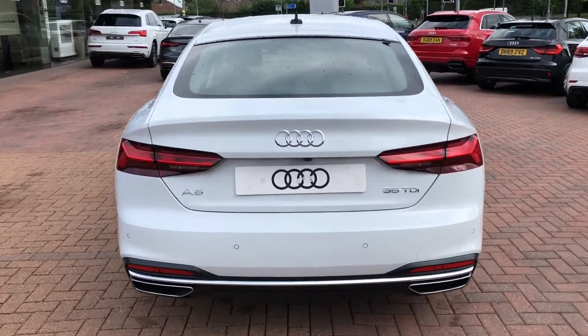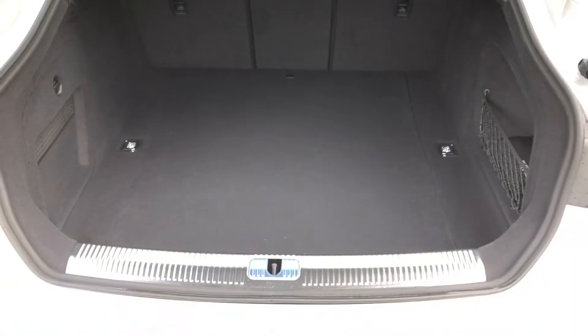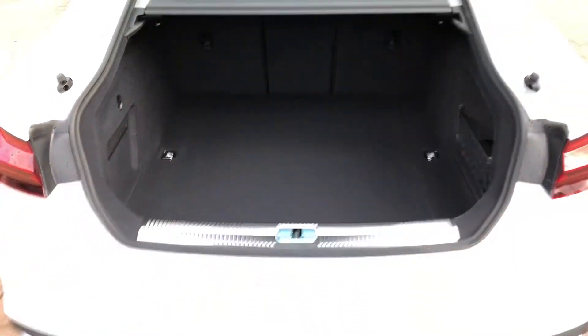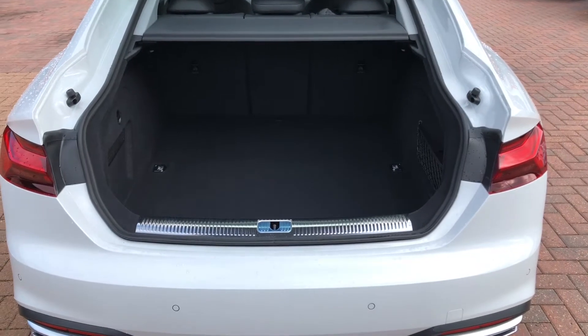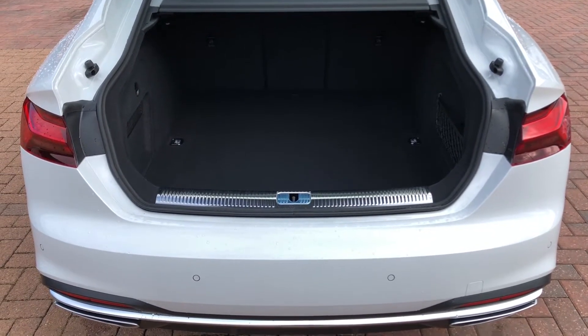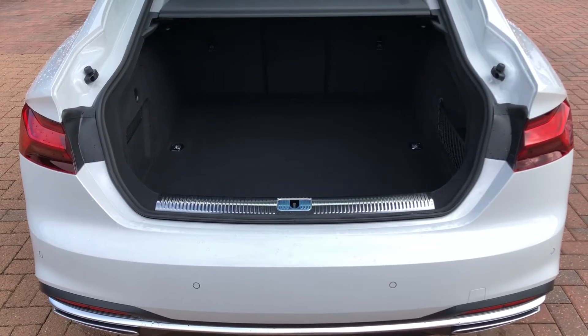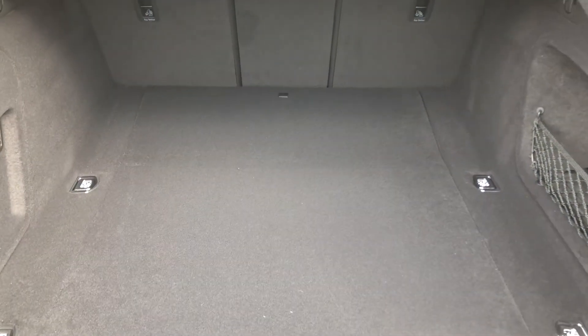The stylish looks continue all the way around to the back of the car. Taking a look inside the boot, we have a very spacious area with plenty of room for a couple of suitcases, golf clubs, or the weekly shop. If you need a bit more room, you can fold down the rear seats individually, and for added ease the boot lid is also power-assisted, just by clicking the button on the back of the boot lid.